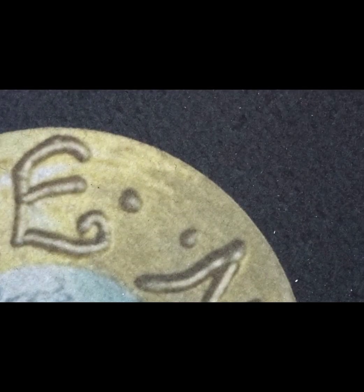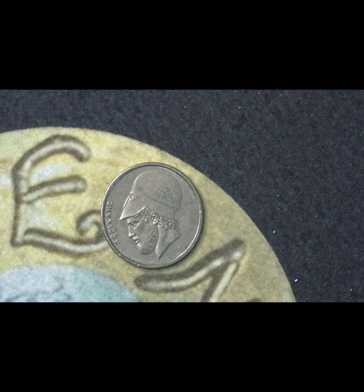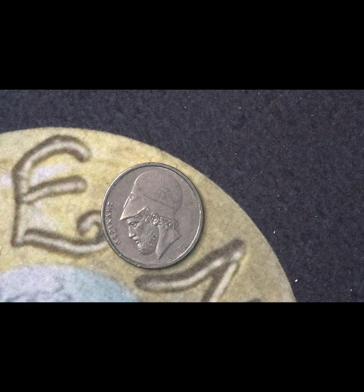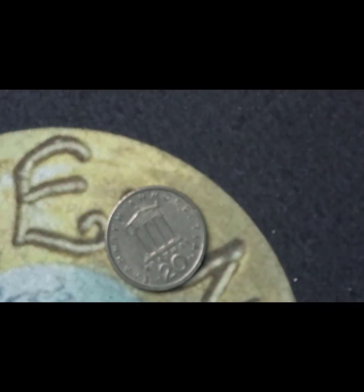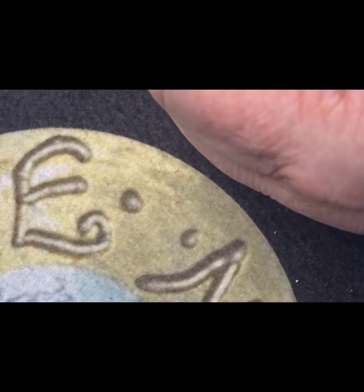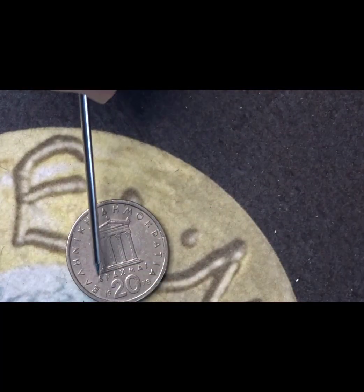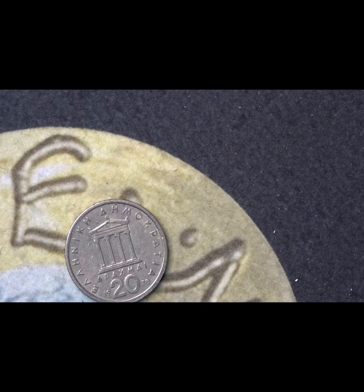This one is a Greek 20 drachma from 1978. I'm not sure whose head it is — I believe it's Homer, but I might be wrong. On the back you have the year 1978, the value of 20 drachma, and the Acropolis. The date is either side of the '20', denominating the value of the coin.